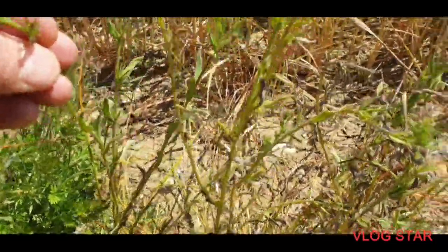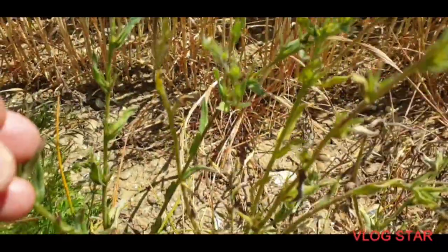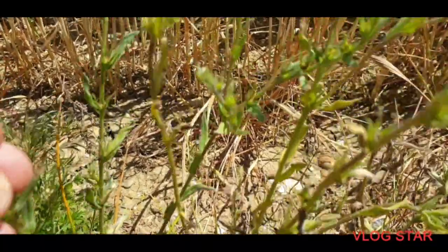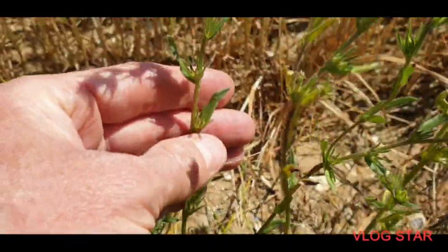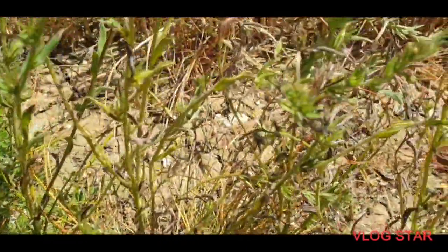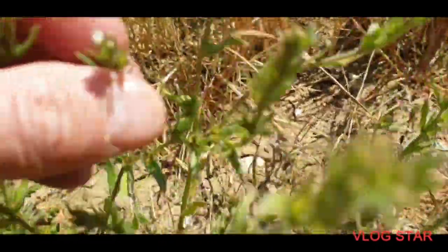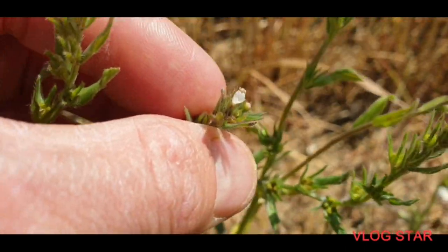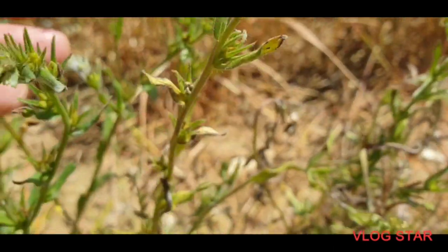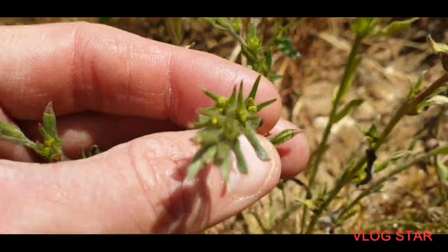Here we are. You can see the leaves — they're like matted, pointy, very small leaves. You can see a bit of the flowers, but they're not too good on this one. But the main thing is these seeds. There's loads of them here. Can you see the seeds here?